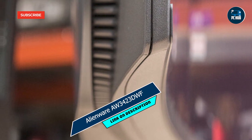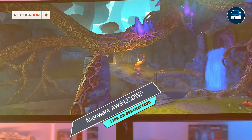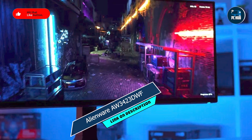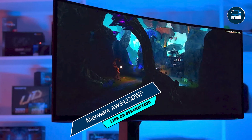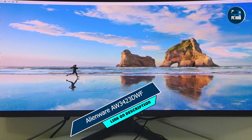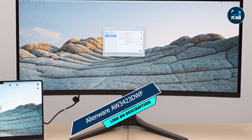Coming in at number 3 is the Alienware AW3423DWF, a curved ultrawide gaming monitor that offers a truly immersive gaming experience. Featuring a massive 34-inch IPS display with a 144Hz refresh rate and NVIDIA G-Sync Ultimate technology, the Alienware AW3423DWF delivers buttery-smooth gameplay with no compromises. This curved design wraps around your field of view, pulling you into the action like never before. With its ultrawide aspect ratio and QHD resolution, every detail is crisp and clear, enhancing your gaming experience to new heights.